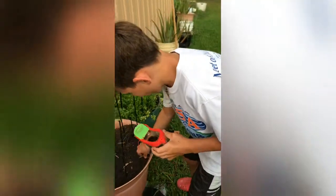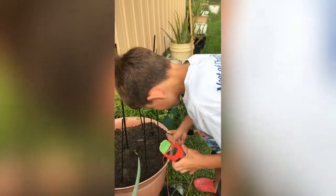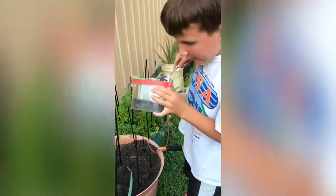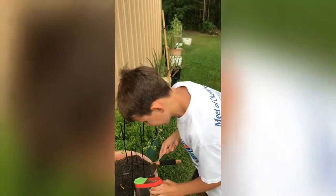Hey buddy. Now I'm going to get one spoon and sprinkle it where he's hidden. I think he's hidden. One more just in case.